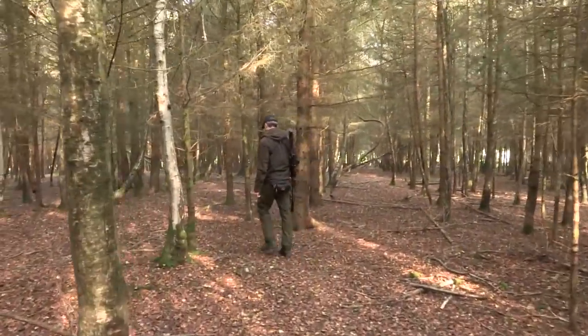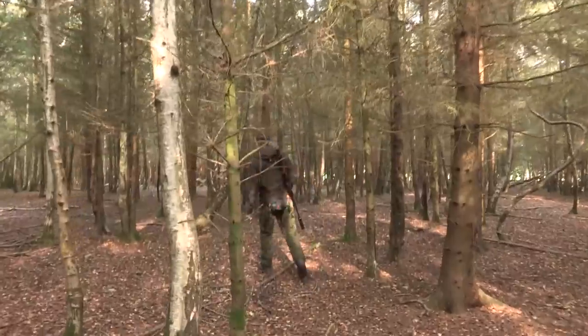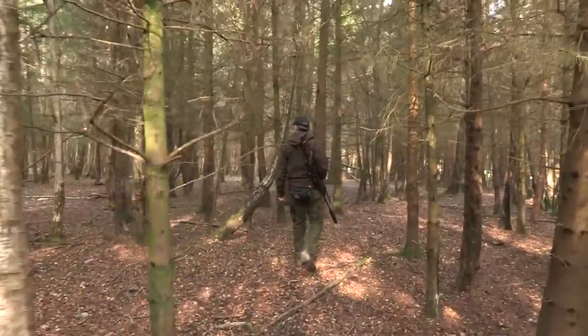Introduced from the Far East in 1860, sika deer in the UK can be divided into three subspecies: Japanese, Formosan, and Manchurian.